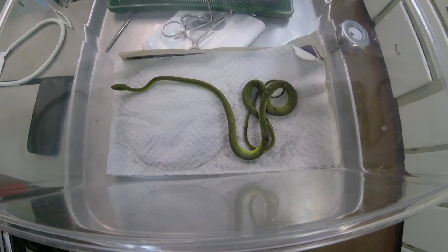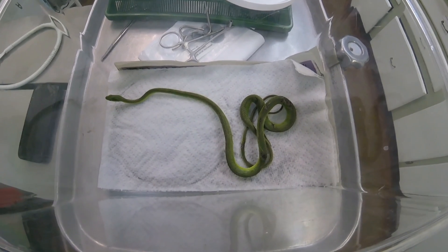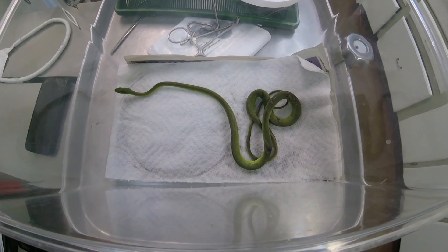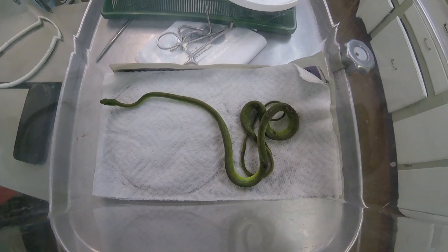There are probably seven plus viable eggs inside of her. The people that have been talking to me about this snake for the past several days or a week plus have had this snake in their yard for the last ten years. So this is a ten plus year old green snake.